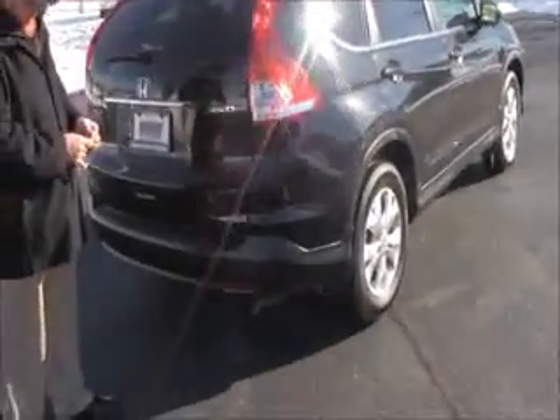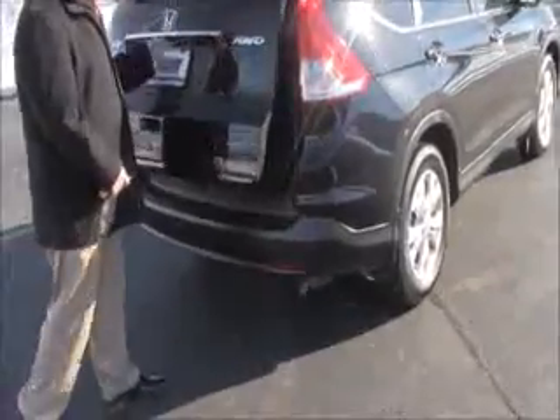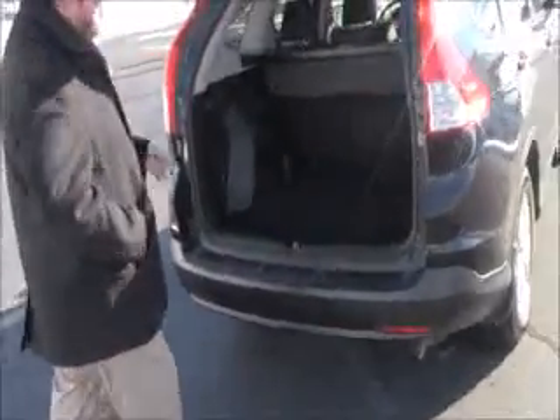Lots of room in the back — I'll open it up. Backup camera is standard. You have your cargo area cover, 60/40 fold-down seat, and the spare tire, jack, and tools. Doesn't look like this spare has ever been on the ground.